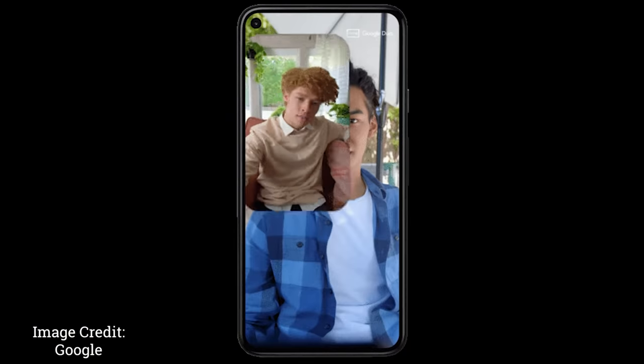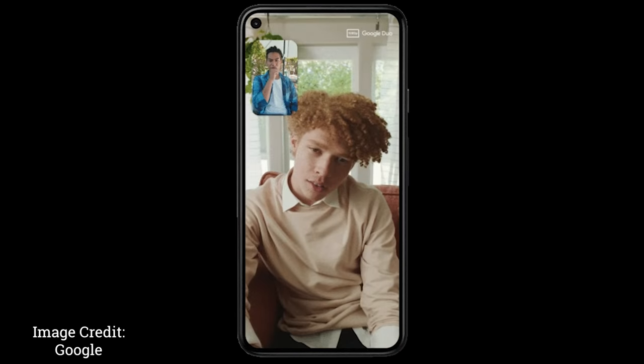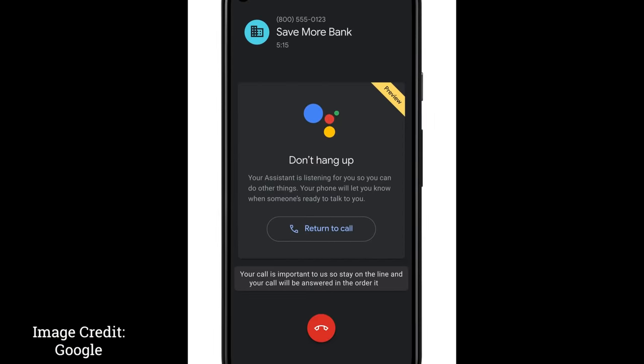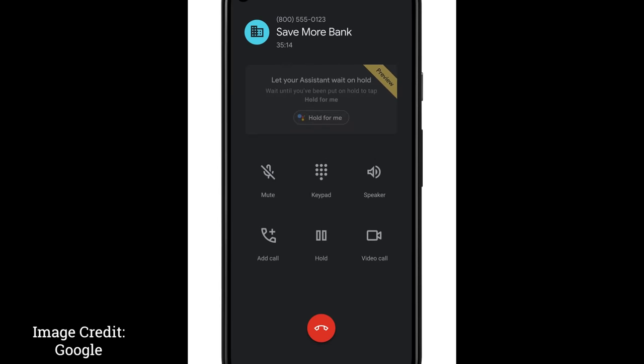One of the biggest features that rolled out for Pixels on Wednesday was the ability to share your screen with Google Duo, so you'll be able to share whatever you're doing on your screen during a call. Another huge feature was Hold for Me, which can distinguish between people talking and you being talked to by a machine, and once it recognizes that, it puts the service on hold and comes back to you when you're ready to speak with somebody.